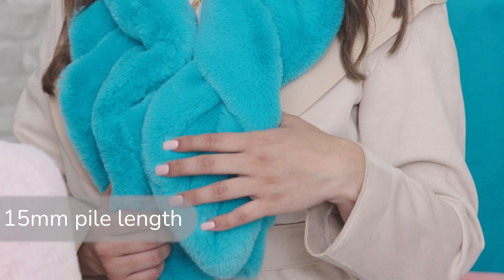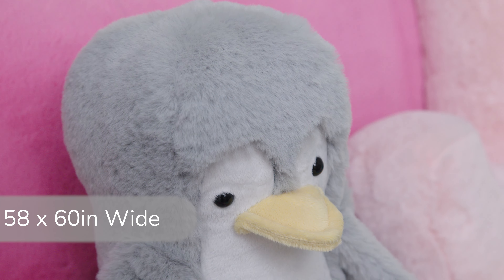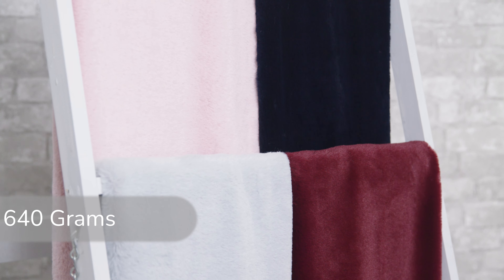Luxe Cuddle Seal has a 15 millimeter pile length for extra warmth and coziness. It's also 58 to 60 inches wide and has a weight of 640 grams per linear yard.